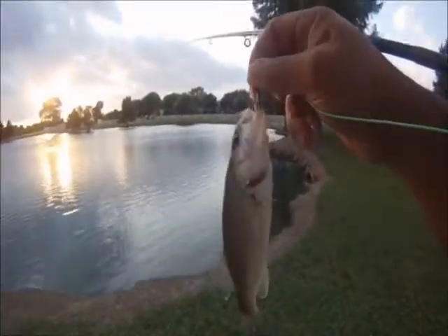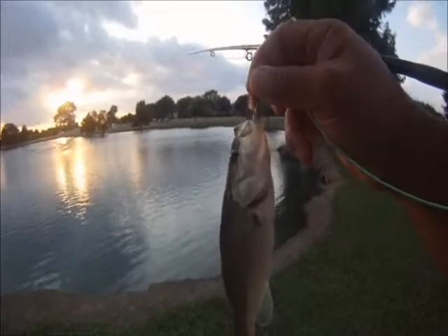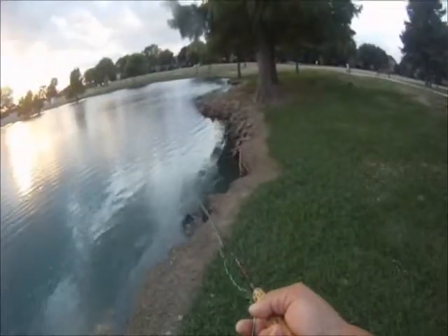Alright, bass number two. So far we got a little bluegill and two bass. Cool stuff, let's go. Yeah, that was enough.